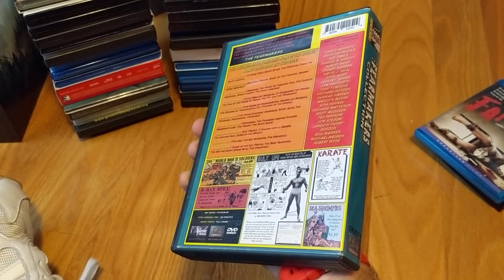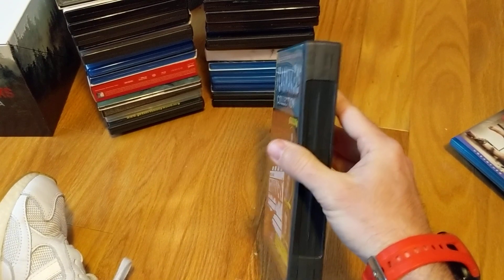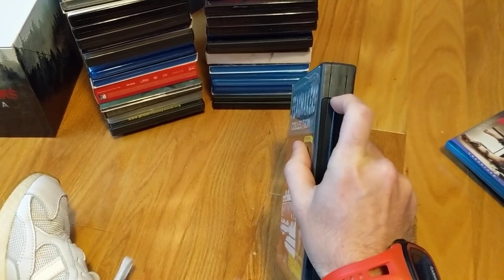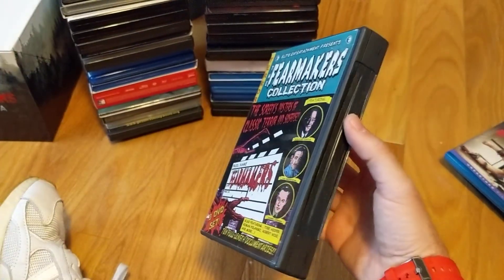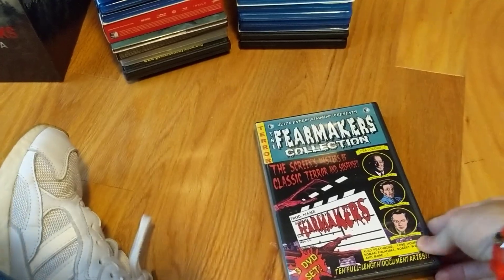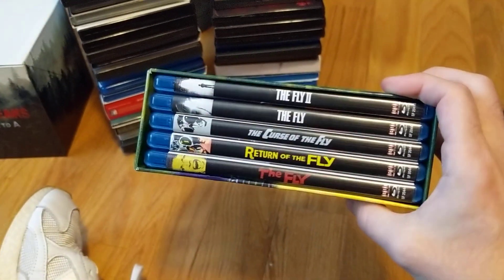Moving on — another fat pack documentary I've been wanting. Got this off eBay hunting for some of these older DVD editions. Got it in really good condition, thankfully, because cases like these are hard to replace when broken. It's a three-disc set — the Fear Makers Collection. Finally off the wish list, got it for dirt cheap surprisingly.